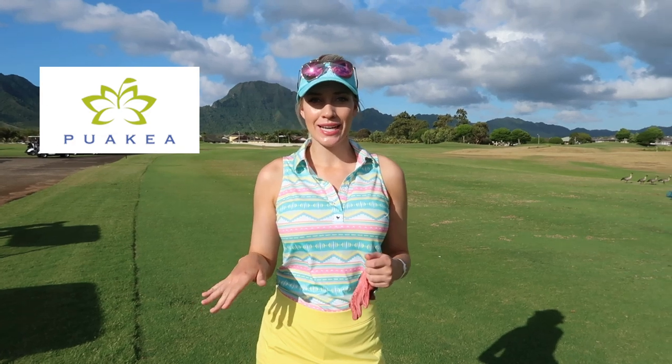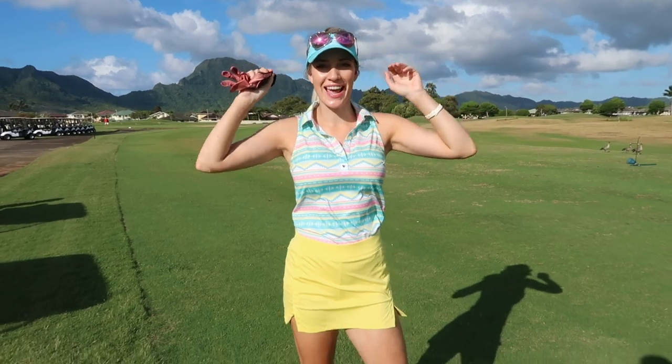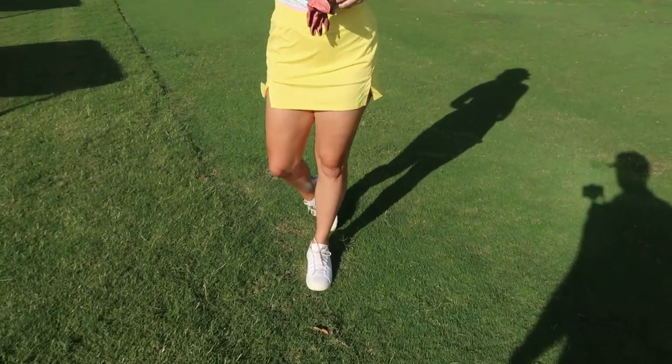Hey everyone, it's Paige. We are back for another YouTube video today. We are at Puakia in Hawaii. We're going to show you the back nine again because that's what this course is known for. I am decked out in my Hawaii gear today, going all tropical and colorful. It's been a really awesome trip, golf courses have been amazing, and I'm excited to show you around.